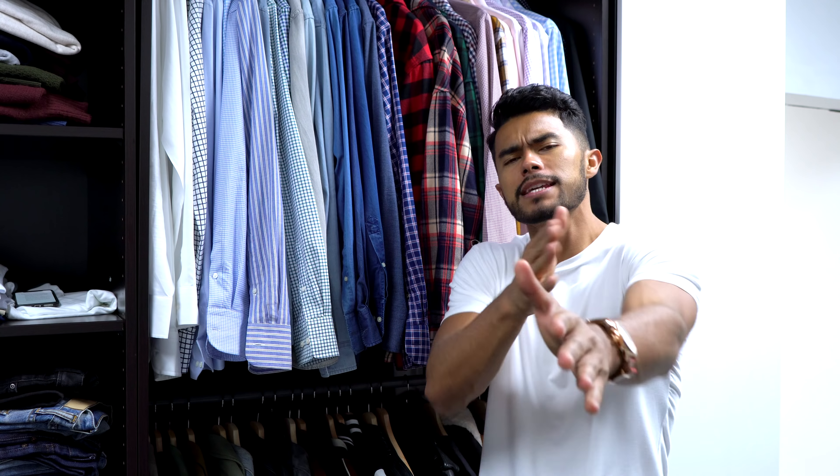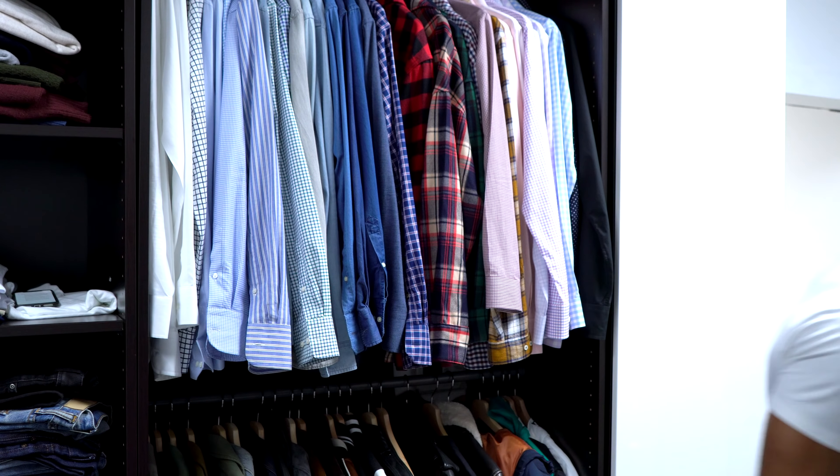And that's basically it for today's video, guys. Those are the top 10 essentials I have in my wardrobe that I think every guy should own. If you liked this video and found it informative, don't forget to drop a like down below. Also don't forget to check out our sponsor MVMT Watches — they're linked down below. That's it for me today, see you next time.